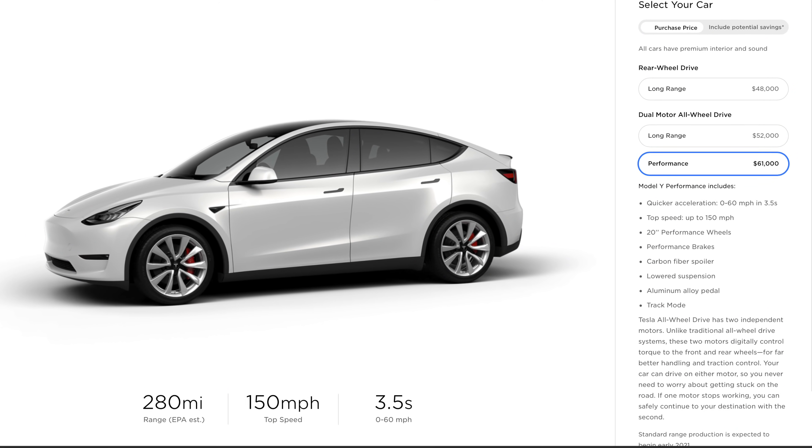Keep in mind that when Tesla starts delivering a new car, they start delivering the most expensive variant first. So we can expect the performance version of the Model Y to ship first, then after that the all-wheel drive long-range version, then last up for this year the rear-wheel drive long-range version — which is the one that I pre-ordered. And then we can expect the standard range version in 2021, unless that gets pushed up as well.